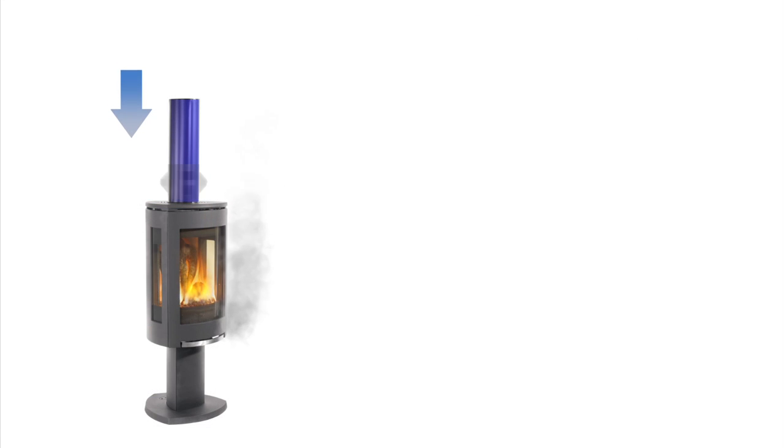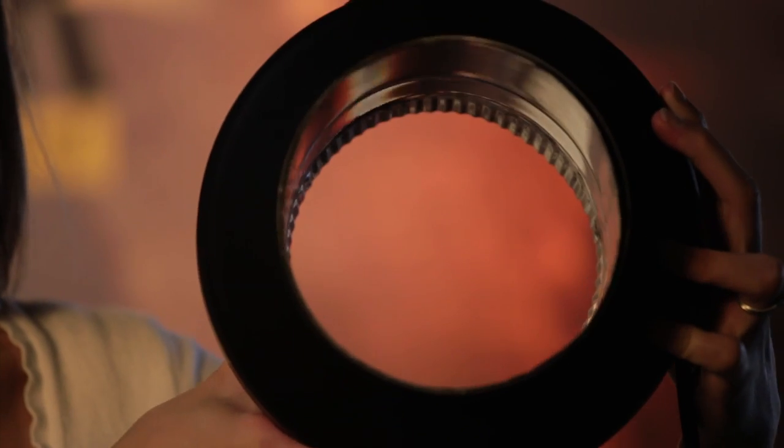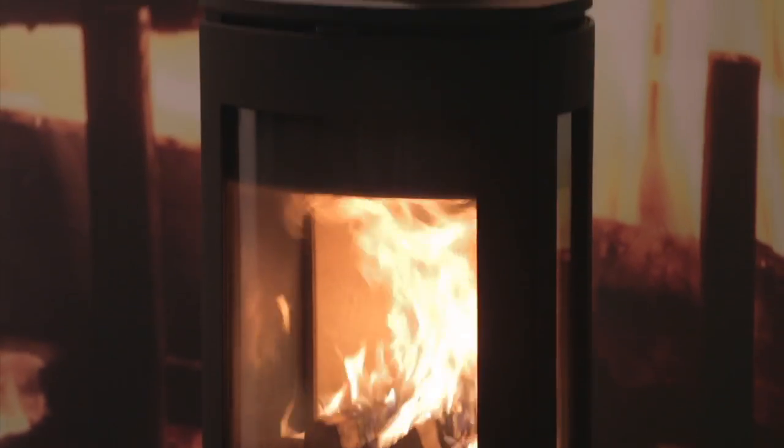The Draw Collar uses small amounts of electricity to preheat your flue, creating draw so when you start your fire the smoke goes up the flue and not into your room. With a built-in thermal sensor it also prevents reverse draft as the fire dies down and the flue cools. Because the Draw Collar was designed with no fan or moving parts, it is completely silent. The only thing you'll hear is the cozy sound of your crackling fire.